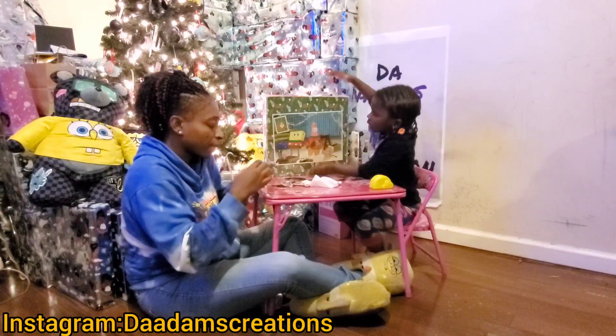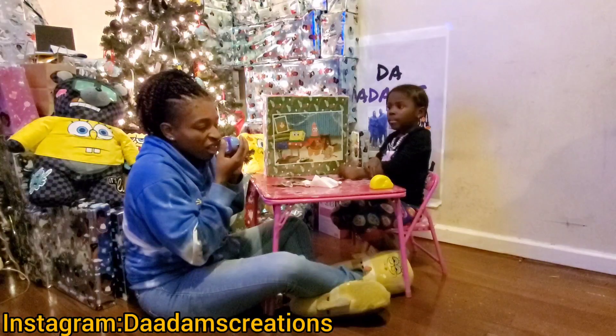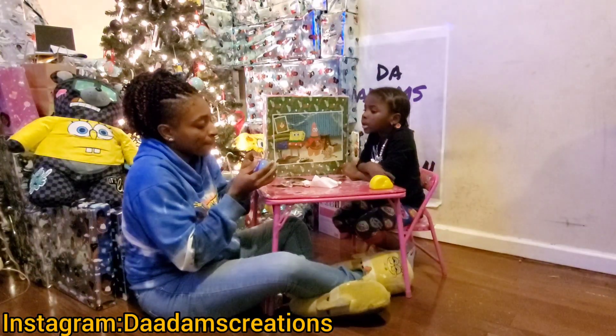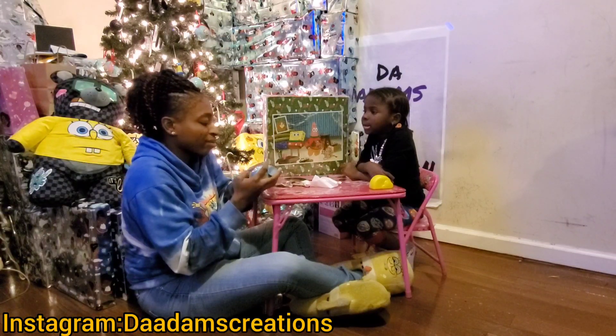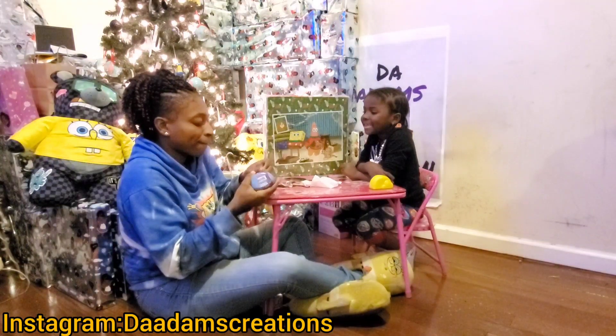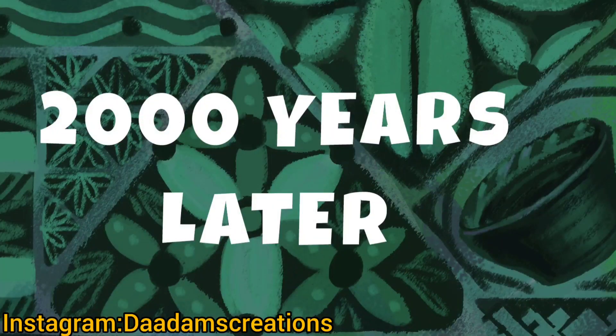And then we're gonna open the big box. Oh yeah baby, I'm gonna open the big box — two thousand years later!